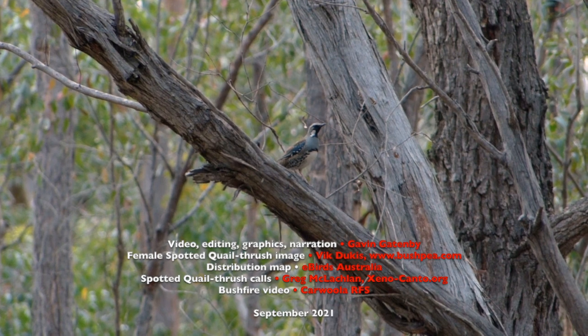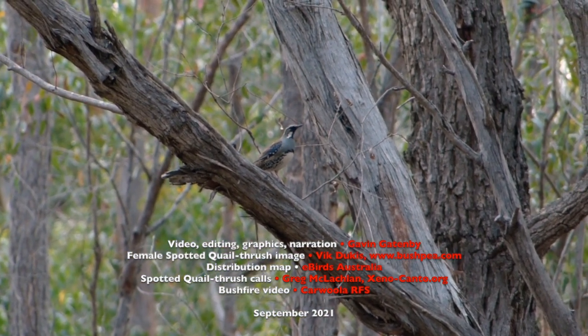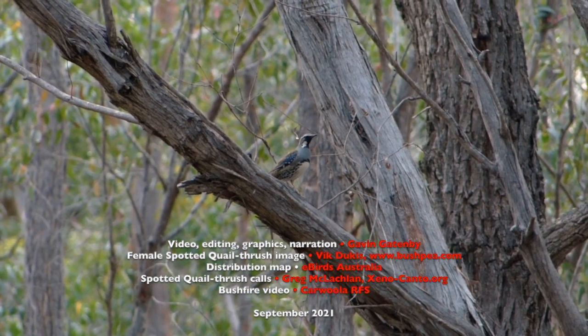If you liked this video, please hit the red subscribe button and the bell icon and you'll be notified of new Wurrung Lane videos.